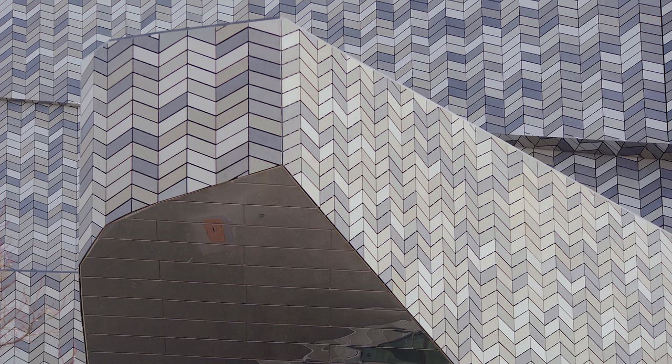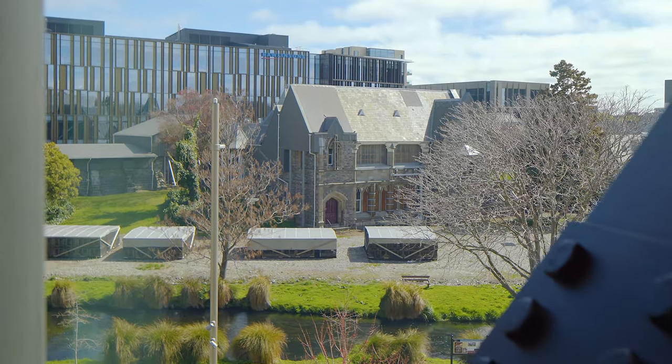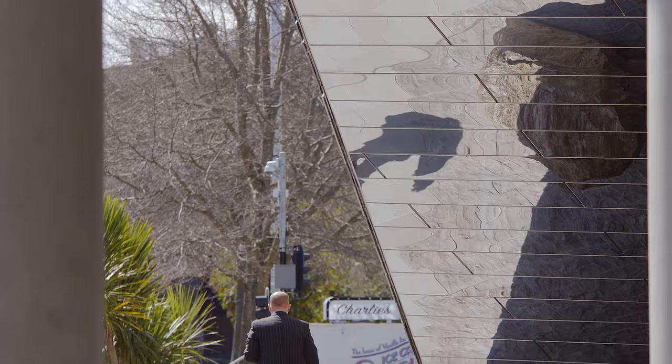The material itself references the context — the tones reference the buildings across the river there — and then some of the chrome materials you see through here reflect the context again.